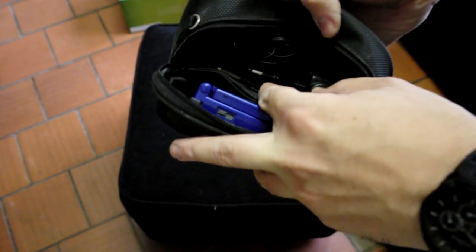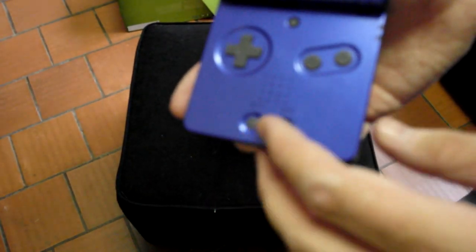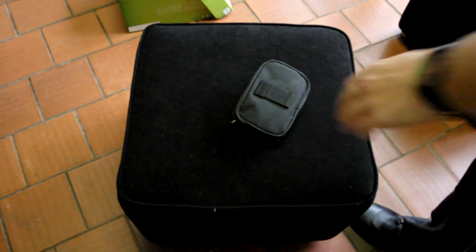Game Boy Advance SP — you'll get it in this bag. Includes a charger, headphones, and a link cable. At the bottom there's a light illuminating the system — it has a front light. Like all of these, there are some scratches on top but most of that looks like sticky residue that'll probably clean off. Works perfectly. It's the front-lit version, not the back-lit version.